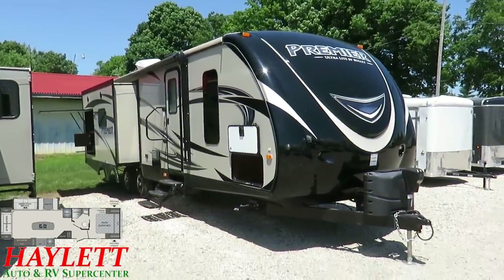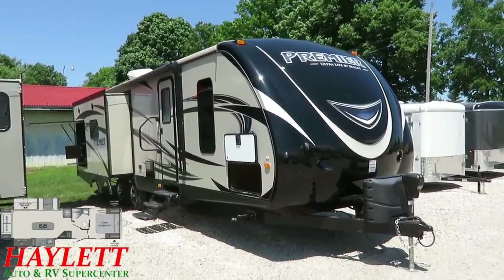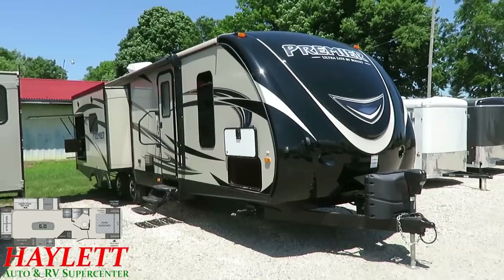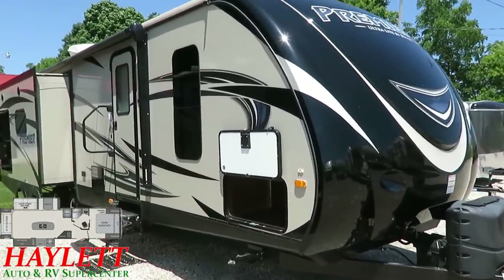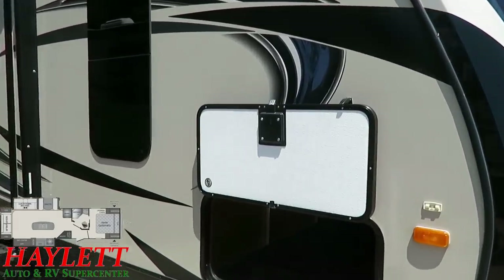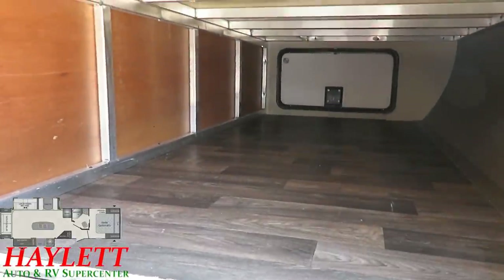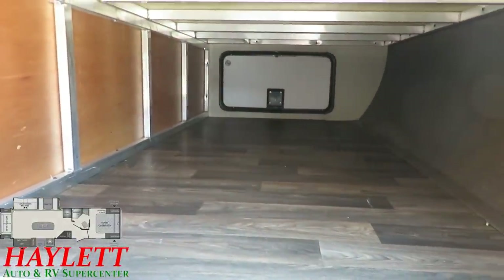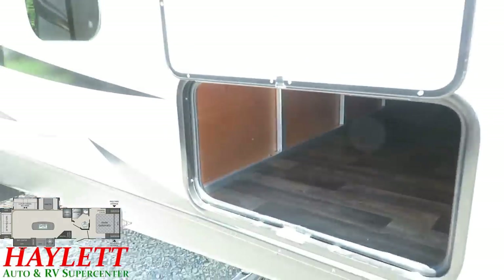Other than a couple of bugs whose last thought appears to be their backside as they faceplanted into the nose of this trailer while it was hauled here, it's about as clean and near-flawless as you could ever hope in a used RV. We've got the bigger, wider baggage compartment doors with nice easy one-hand slam latches, and this gives you a great opportunity to see that all-aluminum skeleton you find on the Bullet and its sister, the Passport, here at Haylet RV.